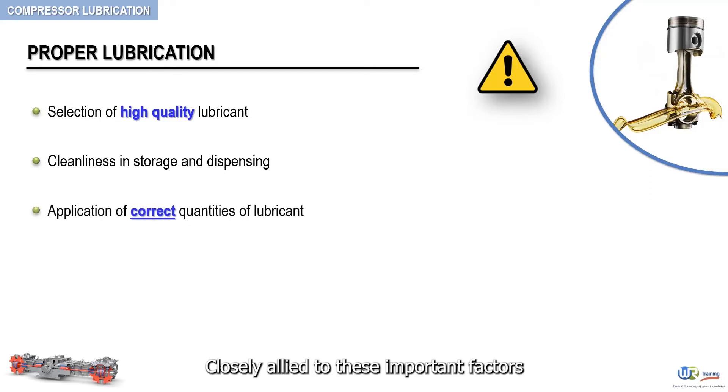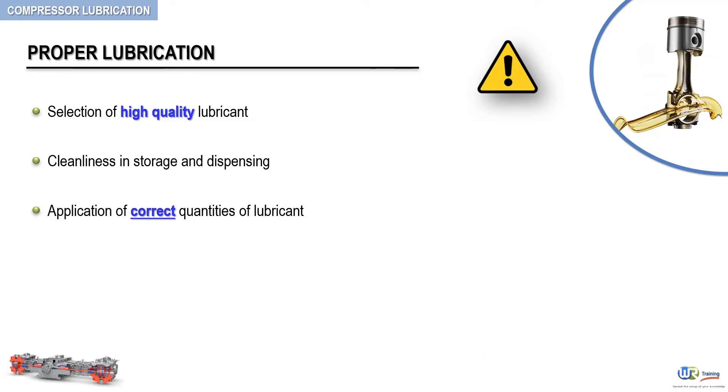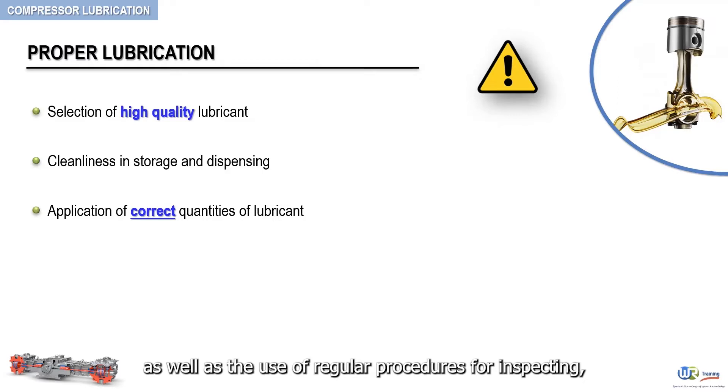Closely allied to these important factors are maintenance of clean gas into and throughout the compressor, as well as the use of regular procedures for inspecting, cleaning, and maintaining mechanical perfection, both in the compressor and its accessories.